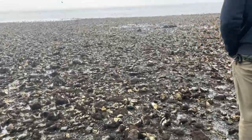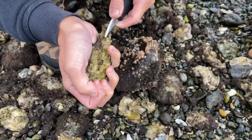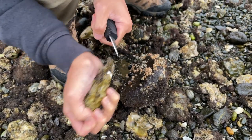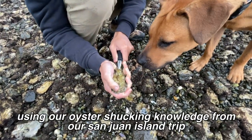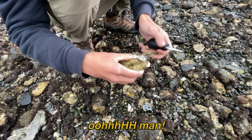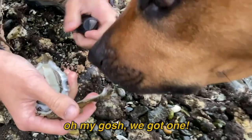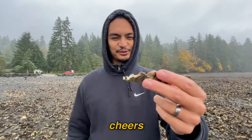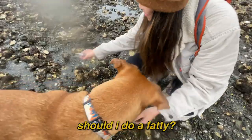All right, you can do it! I did it! Oh man, where's the lemon? It's in my bag. Oh my gosh, we got one! Yeah, I want to try — I think there's one here, should I do a fatty one?